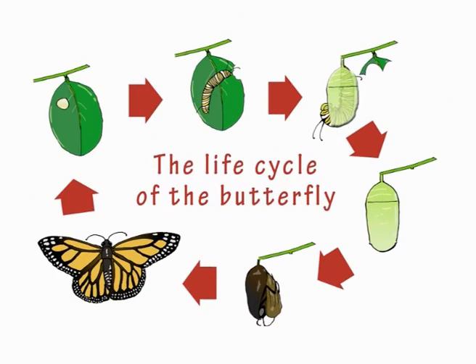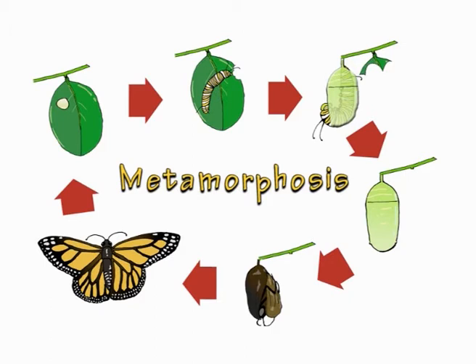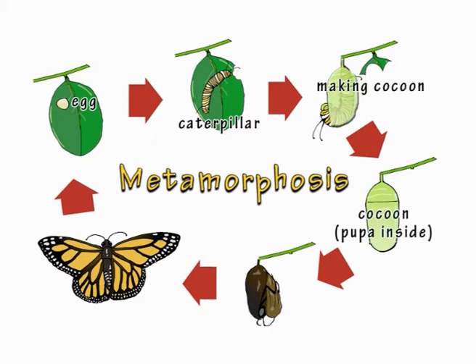Another thing that makes insects special is a process many of them undergo as they grow: metamorphosis. Insects such as butterflies start out life as an egg. They hatch into a larva or caterpillar. The larva grows bigger until it becomes a pupa. At this intermediate stage, the caterpillar will make itself a cocoon and rest inside while it begins to change into an adult. Eventually, it emerges as the adult form of the insect.